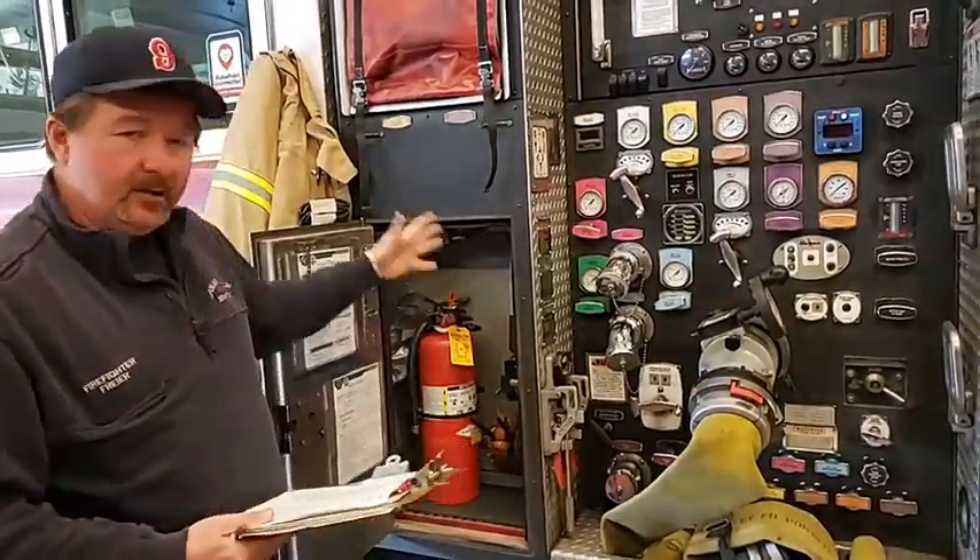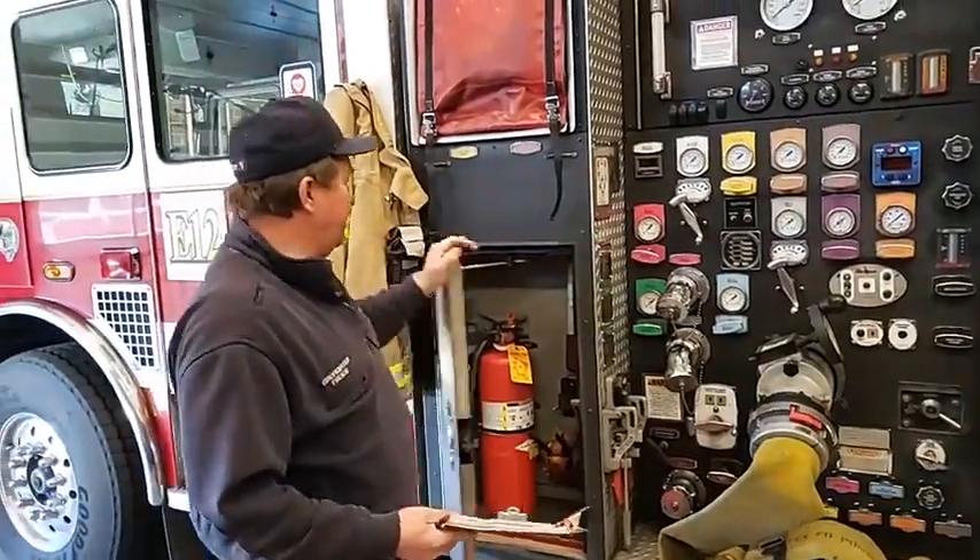So now everything right there we know is there, because every now and then sometimes stuff goes missing. We want to make sure we replace that gear as soon as possible. It's about checking the inventory on the truck and making sure that everything looks good.